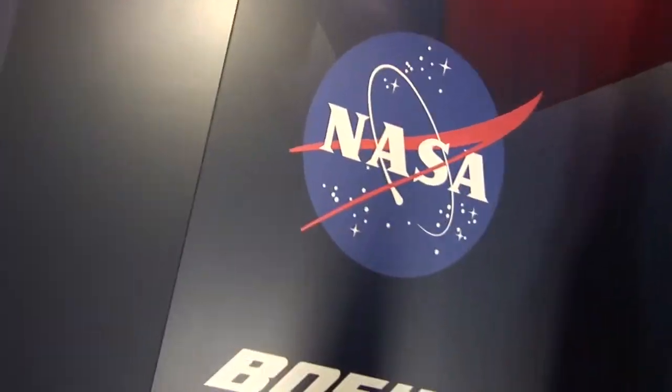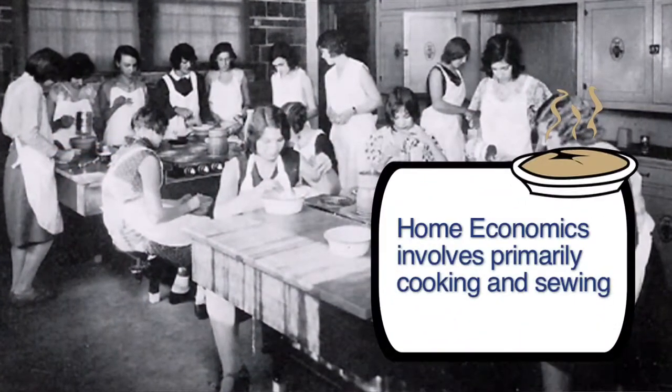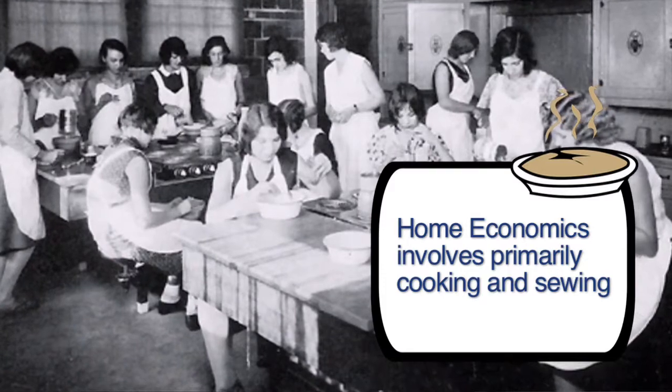Counselors told me I should be a mathematician, an engineer, or an accountant, but believe it or not, I liked home economics. So I took some math, physics, and home economics, and actually got the award for the outstanding student from Bank of America in home economics when I graduated from high school.